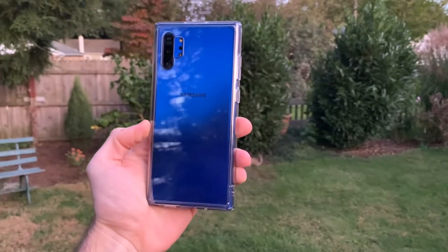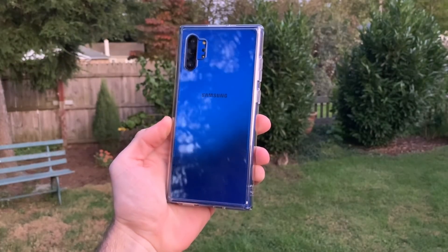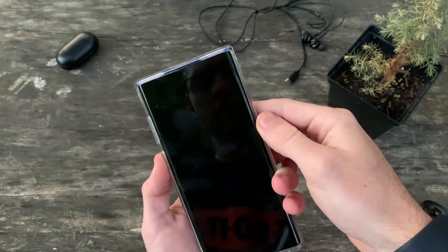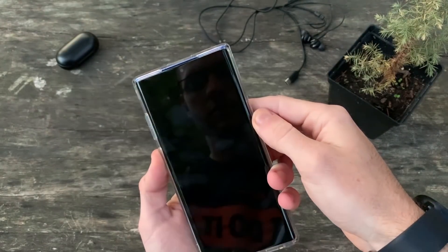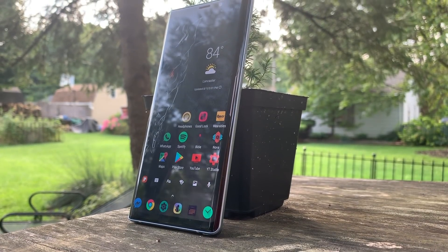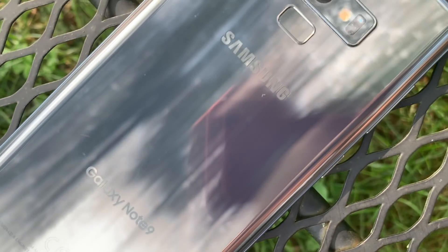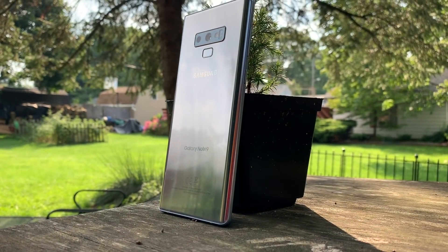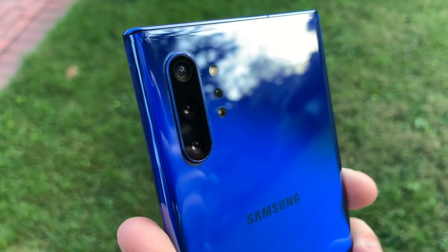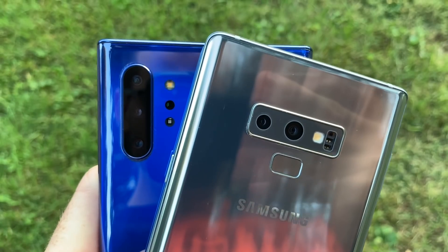Starting with the most important spec — price. We are already beginning to see discounts at major retailers upwards of $300, and the second-hand market offering mint-conditioned Note 10 Pluses for around $800. That price point, opposed to the $1,100 price tag from less than two months ago, makes this a much more viable option for your next smartphone. But the Note 9, coming in at $400 to $500, potentially even less depending on where you're buying it, still provides a very premium smartphone experience at a fraction of the cost.